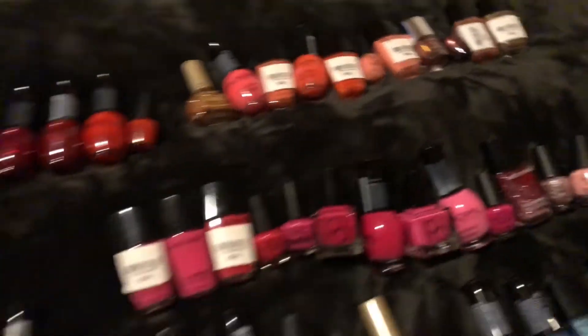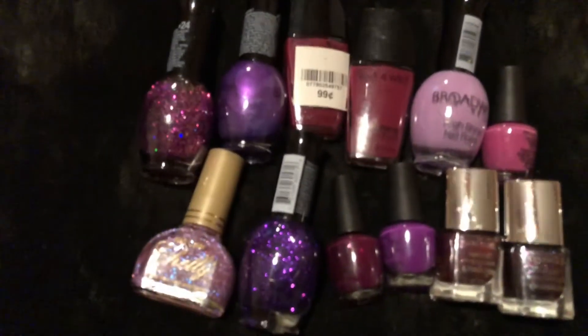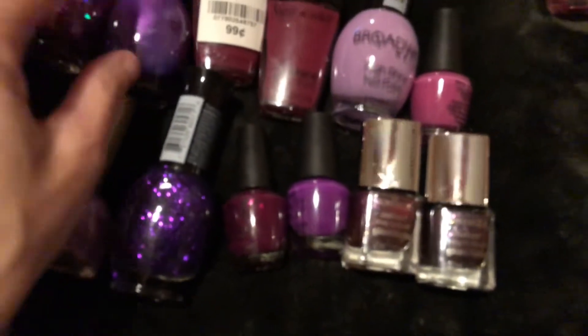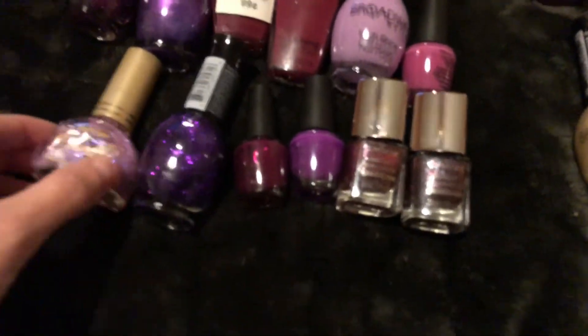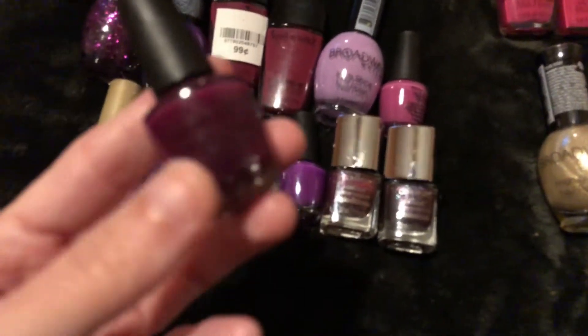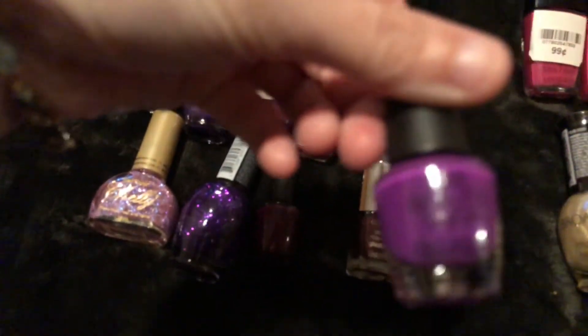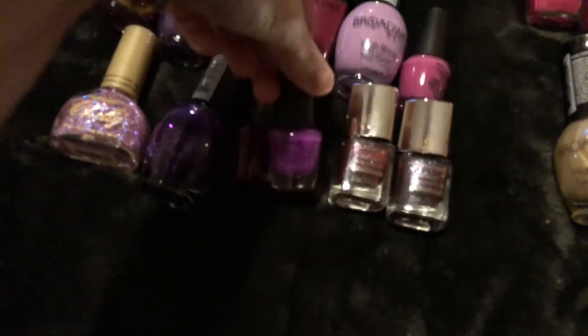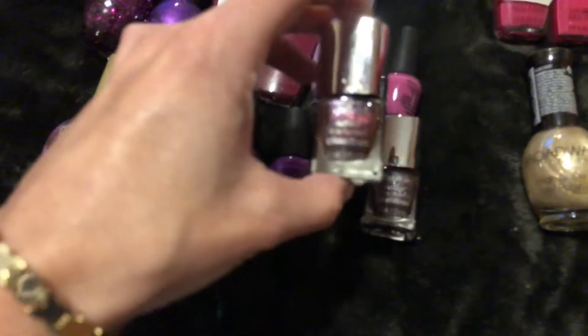More Wet and Wild. These are my purples — these are Broadway and Wet and Wild. This is Shelley, this is OPI, this one is the Beauty Shop, and these are CoverGirls.